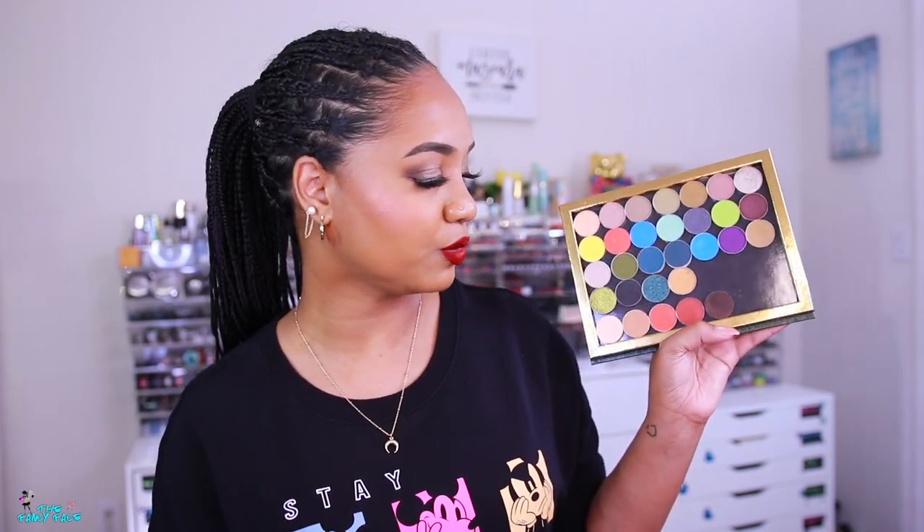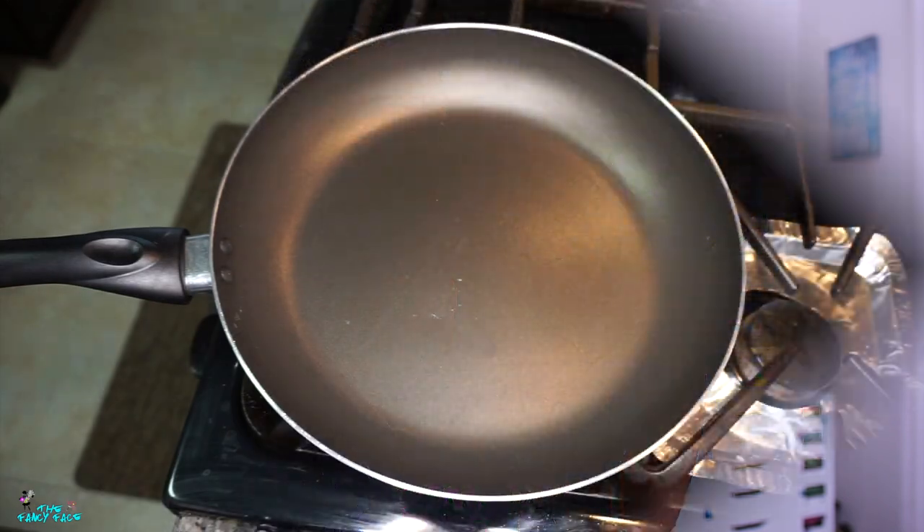I'm going to show you how to depot your MAC pot eyeshadows, and then I'm also going to go through the shades I picked up and do swatches so you can see all the good stuff. We're also going to swatch the powder kiss eyeshadows. So let's go ahead and dive into depotting these eyeshadows, and after that we'll go through all the shades, talk about names, and swatch them out.